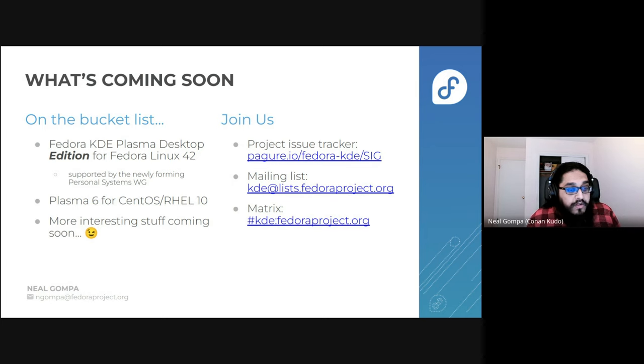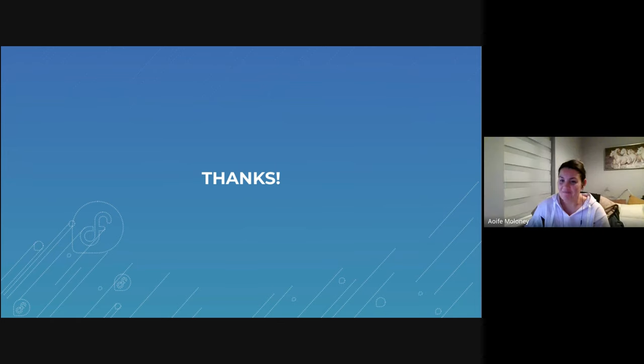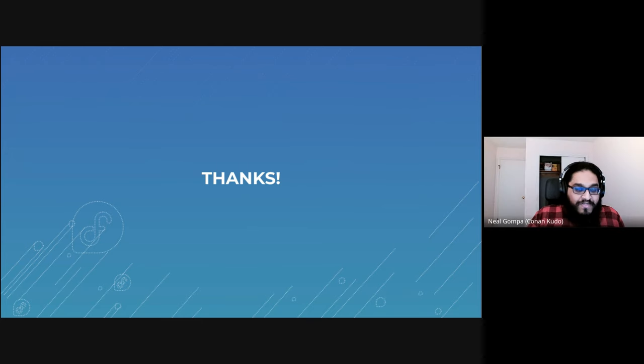If you're interested in helping out with all this stuff, feel free to come and join us. We've got our project issue tracker on Pagure.io and the mailing list, as well as a Matrix room where we coordinate and do all of this work. Thank you for listening, and I hope you enjoy Fedora 41 with KDE Plasma. Thank you so much, Neil, and thank you to the wider KDE SIG for all of your efforts in this release. It wouldn't be Fedora without you.